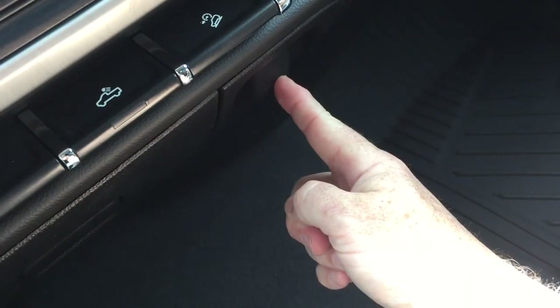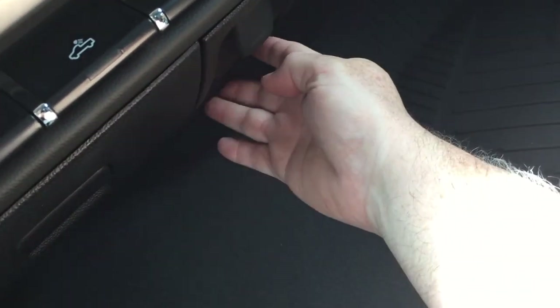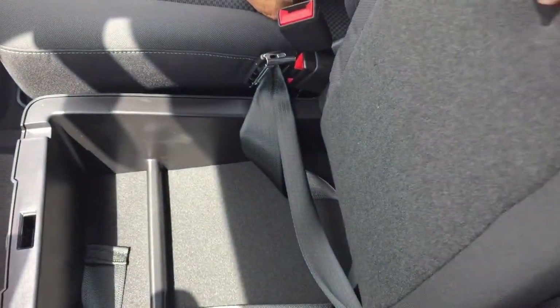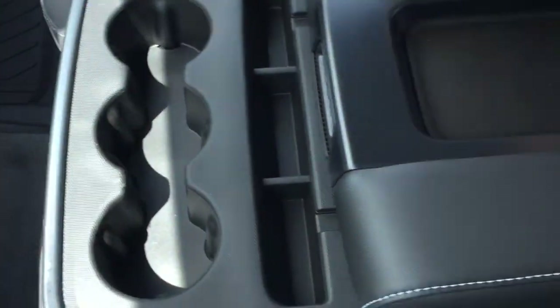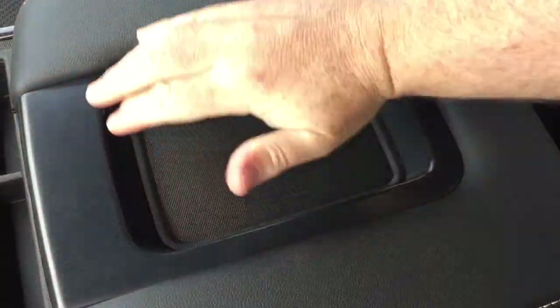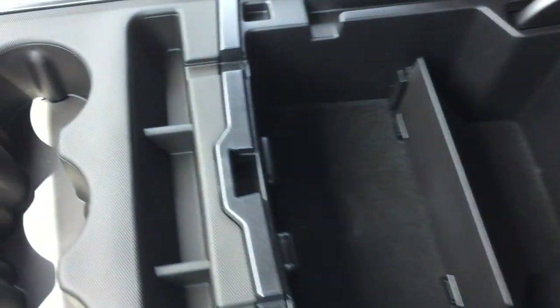Storage below, 12-volt and three-prong power. Locking storage in the middle of the 40-20-40 split bench seat, and that armrest folds down easily. You've got three cup holders and a place to set a device, and you can charge up with two USB ports, auxiliary, and 12-volt.